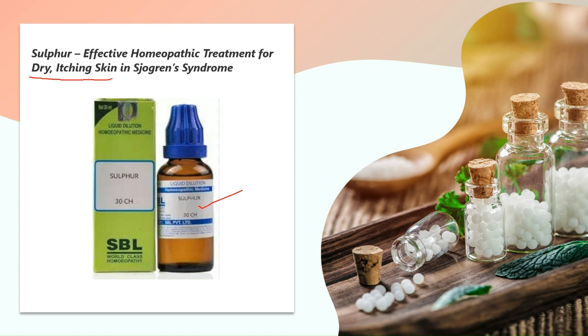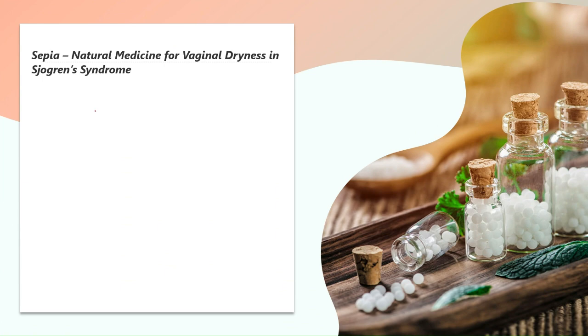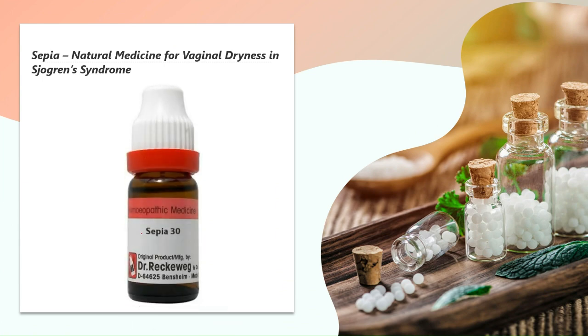The last medicine for Sjogren's syndrome is Sepia — a very effective homeopathic medicine for vaginal dryness. Women needing Sepia may experience itching in the vagina along with dryness, and also complain of painful intercourse due to extreme vaginal dryness. These are the homeopathic medicines used for the treatment of Sjogren's syndrome.